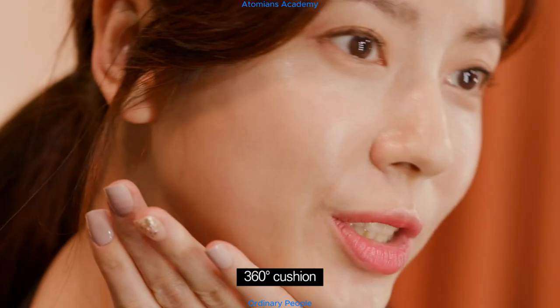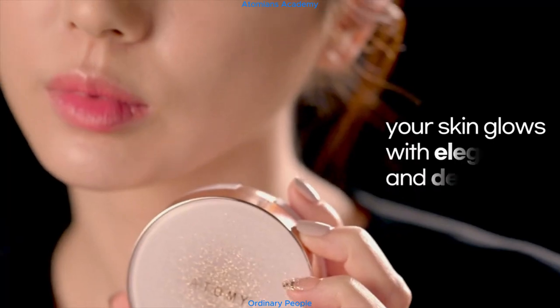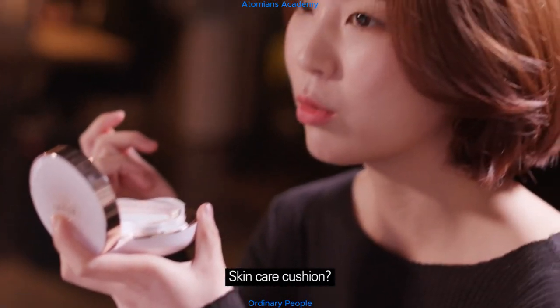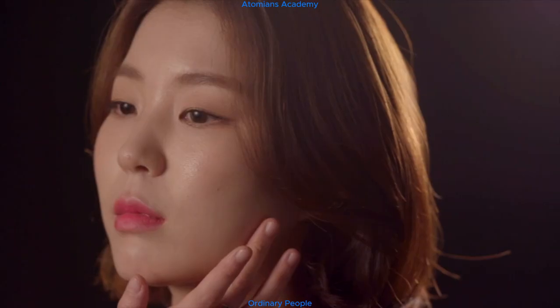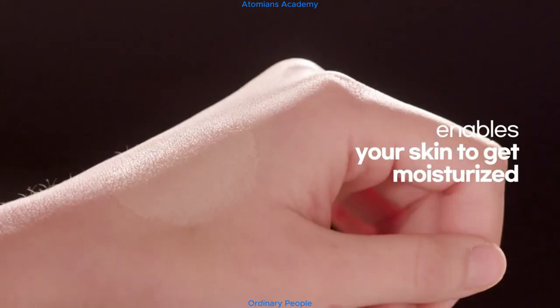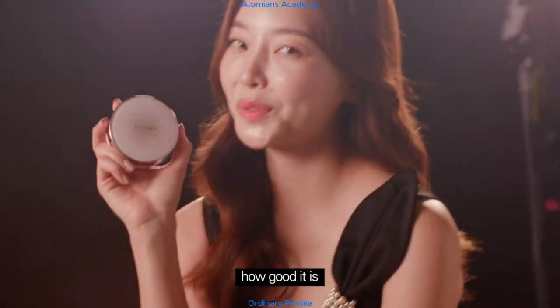360-degree cushion: at any angle, your skin glows with elegance and delicacy. Skin care cushion: Damask Rose Water filled with moisture enables your skin to get moisturized. The tighter fitting cushion — you'll see how good it is.